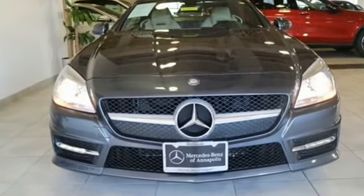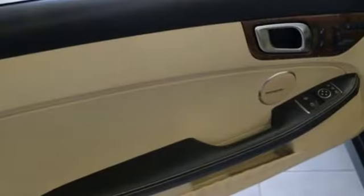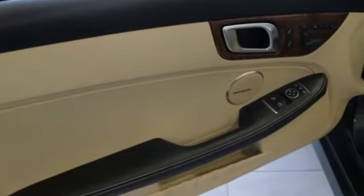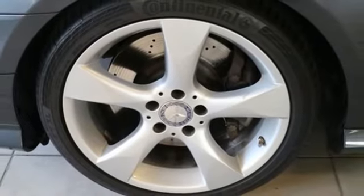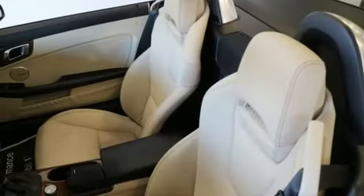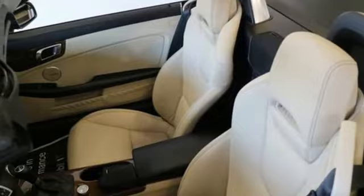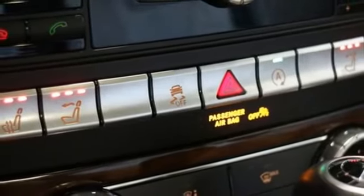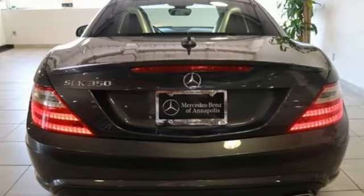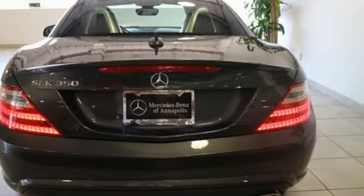It boasts an impressive list of features like these: V6 engine, sport suspension, engine auto stop-start feature, power retractable hardtop, Bluetooth wireless audio streaming, power heated mirrors, front heated leather sport seats, external memory control, power tilting steering column, Bluetooth, and automatic transmission.